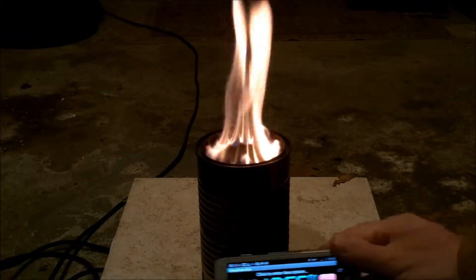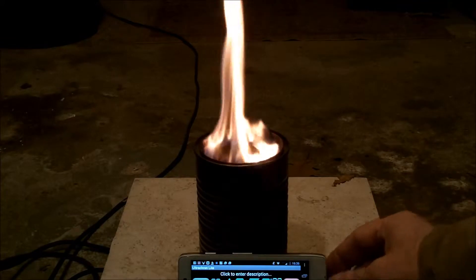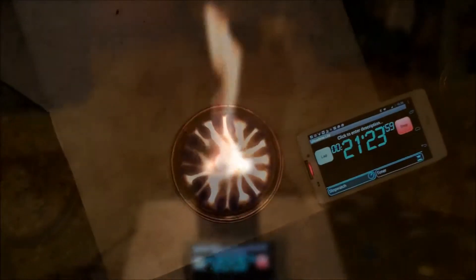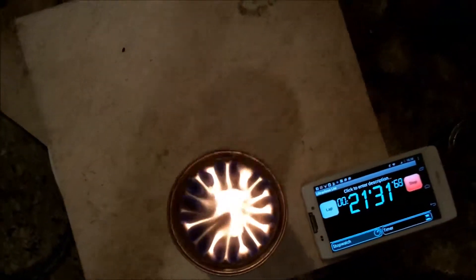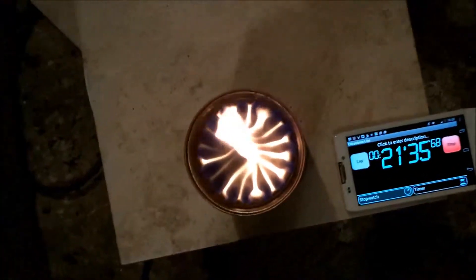The strong burn continued well through the 20-minute mark, and I thoroughly enjoyed watching this stove burn. The flames were about perfect.